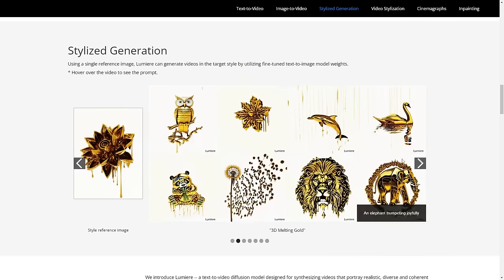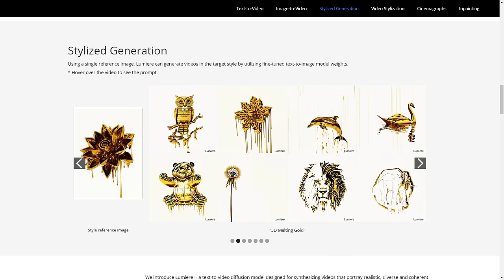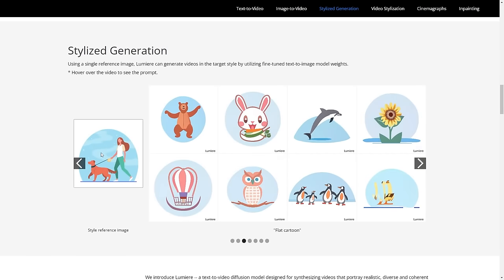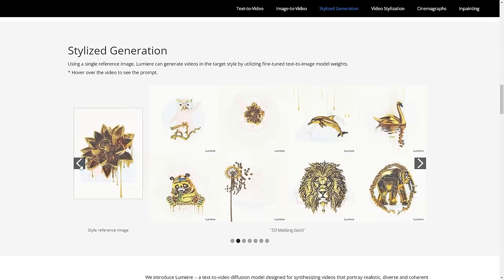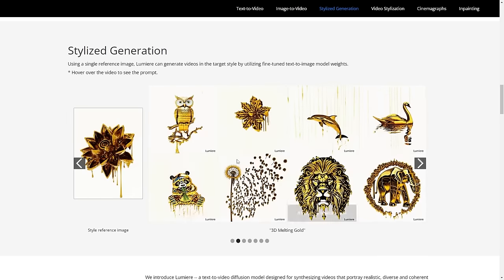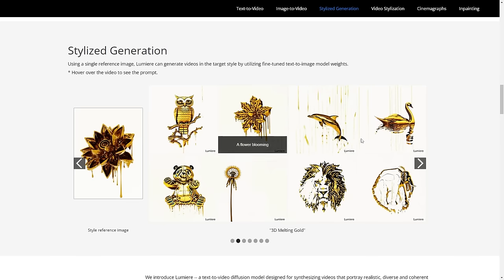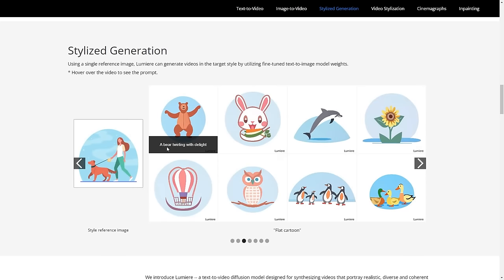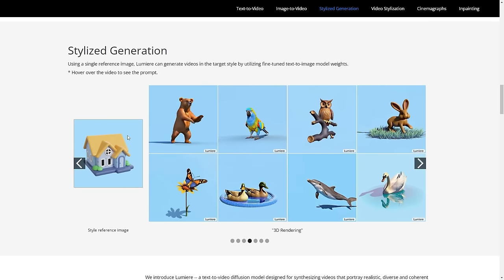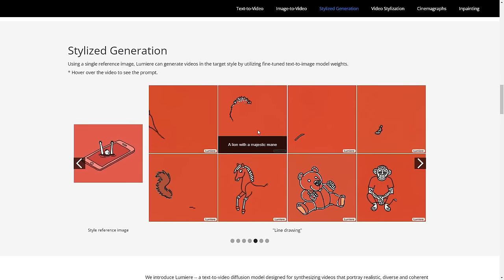We need to take a look at stylized generation, because this is really important for generating certain styles of videos, and Google's Lumiere does it really well. Another thing I noticed is that this stylized generation is definitely taking research from another Google paper called StyleDrop. I think it just goes to show that when Google combines all of their stuff, they're probably building some very comprehensive video system. With just one reference image, you can drive all of these videos, which is going to be very useful for people trying to create certain styles.